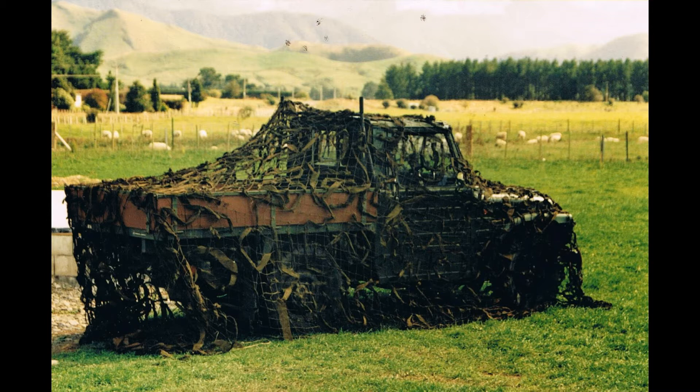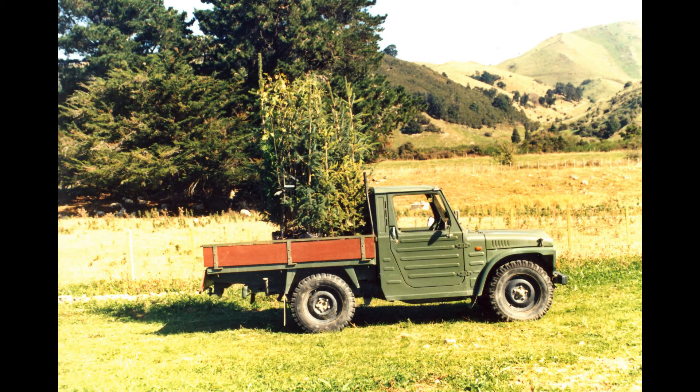I'd seen these driving around for quite a while, and I quite liked what they looked like. It reminded me of the old Willys Jeeps - the way they were designed - and I think that's how they were designed. That sort of look.